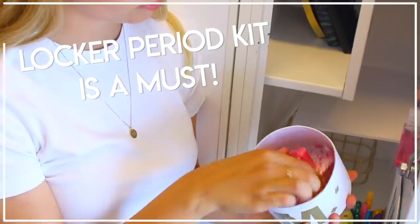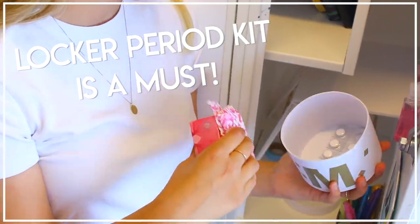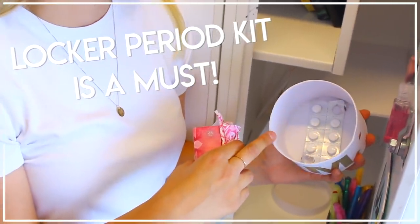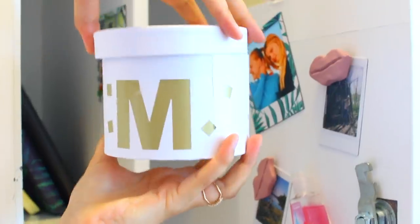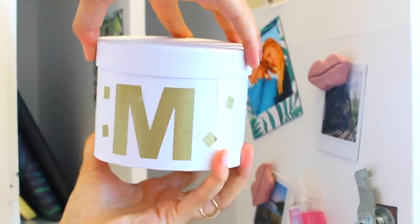Once you get a period kit in your locker, you'll never go back. It's something we girls need to have — extra pads and tampons plus painkillers, just in case your period comes for a surprise visit.